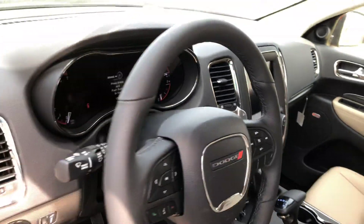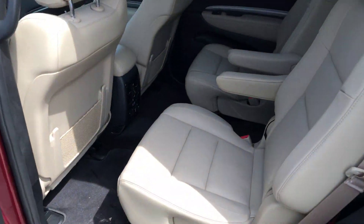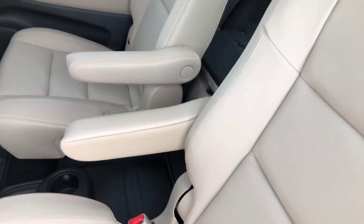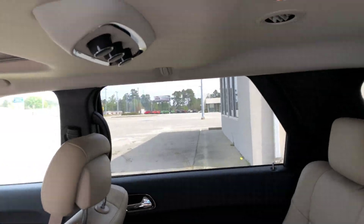Volume control — you name it, it has it. Looking here in the back, you're going to have the third row and second row bucket seats. With more charging, you're going to have your heated seats right here in the second row. Then you're going to have your third row bench seat, and the AC controls right here in the back.